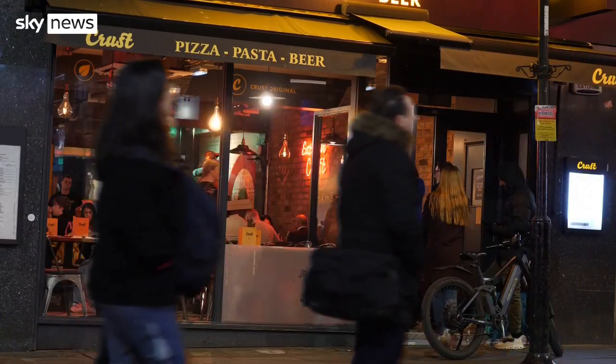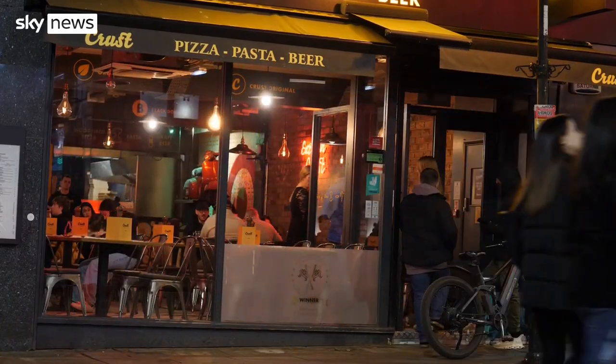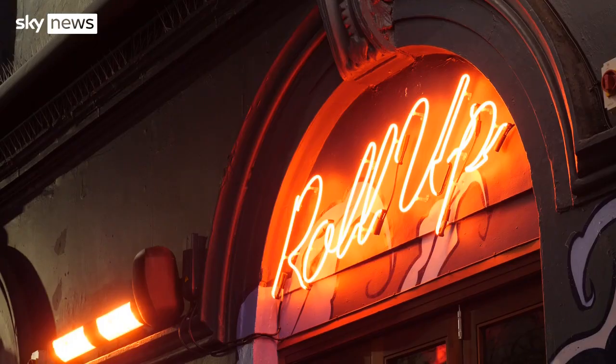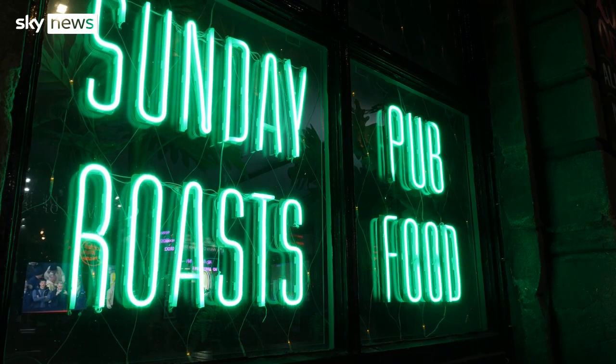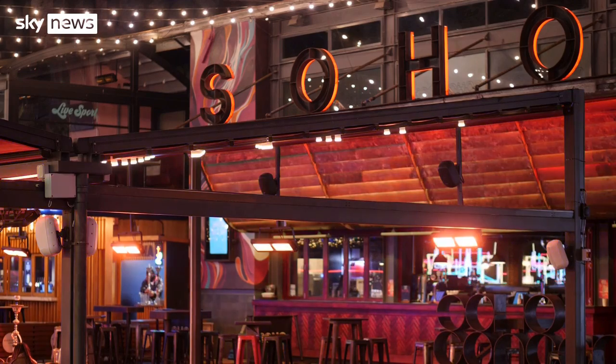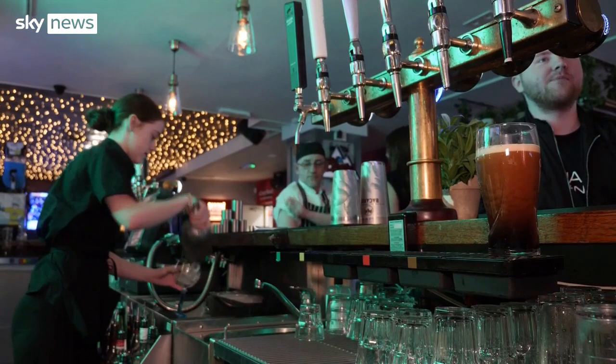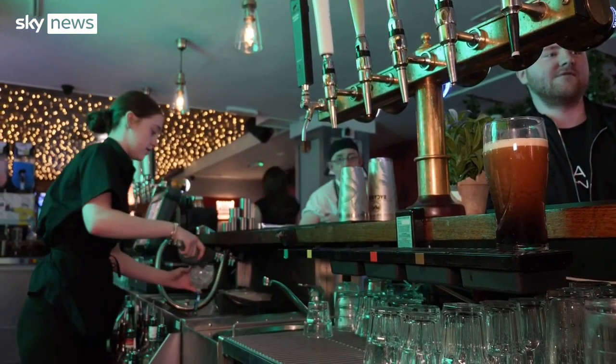Just as we finish work, our electricity system really puts a shift in. Whether it's a night out or home for your tea, it adds up to the early evening being peak daily energy demand. At the Abbey Road Sports Bar, the team are warming up. The manager knows customers are drawn to the light.